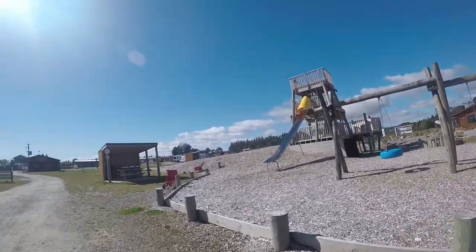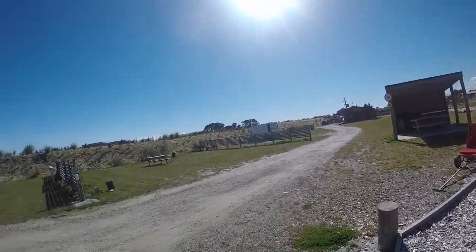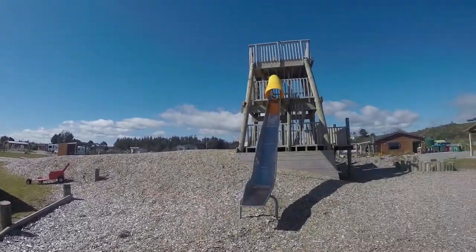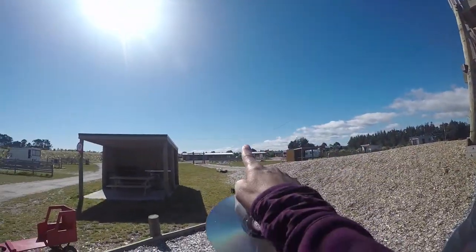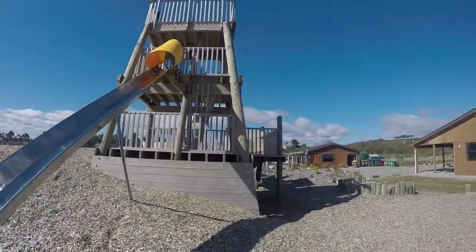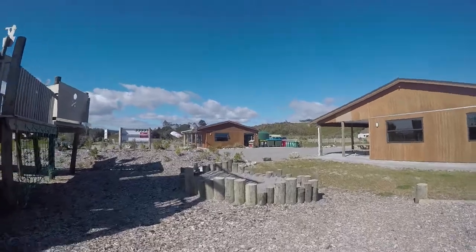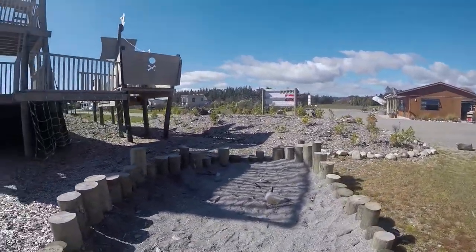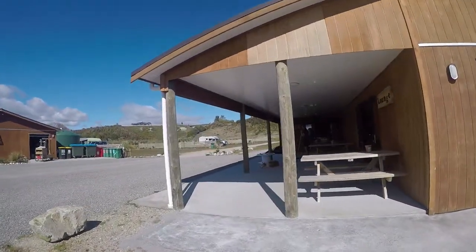It's a fairly new campsite. There are some toilet blocks over there and all around the sides are planted new trees, so it's only going to get better. And this is the awesome pirate ship playground, complete with a zip line which the kids have been absolutely loving. There's even a little sandy sandpit area for the little ones.